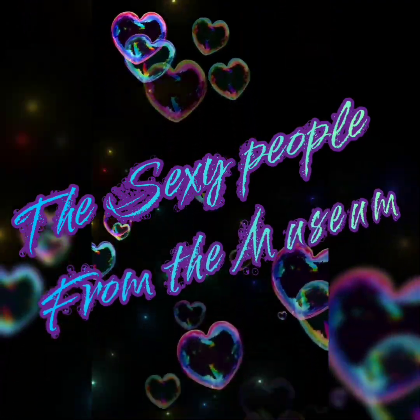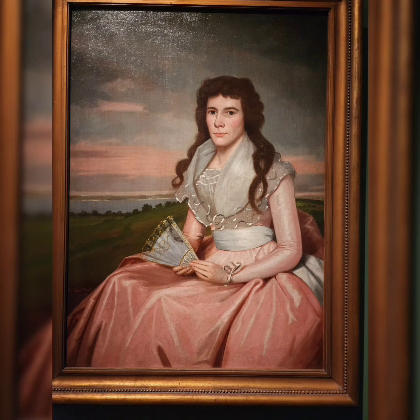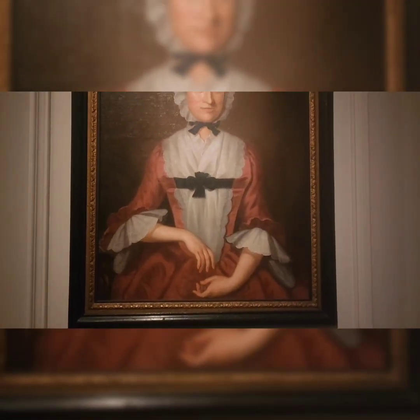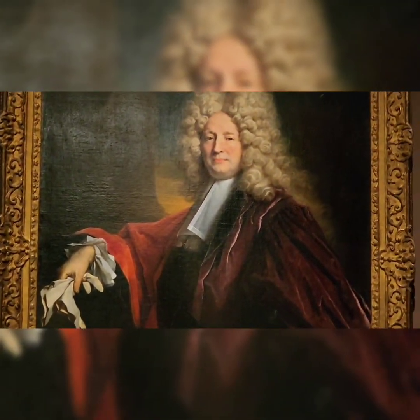The sexy people of the museum. Do you want to see one of the sexiest women on earth? She's so hot. Do you really want to see the sexiest person on earth? Are you ready for this? You guys want to see more sexy people? We got you covered. Look at that hair. I told you they're pretty hot. I swear there must have been a lot of inbreeding.